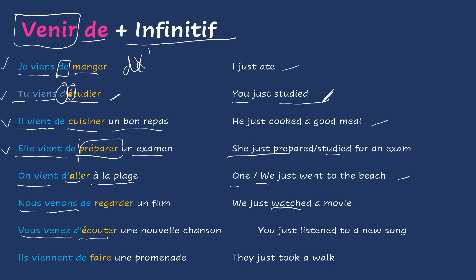Vous venez d'écouter une nouvelle chanson — you just listened to a new song. Here too, with aller and écouter, you have a vowel, so de becomes the apostrophe form d'. And finally, ils viennent de faire une promenade — they just took a walk.